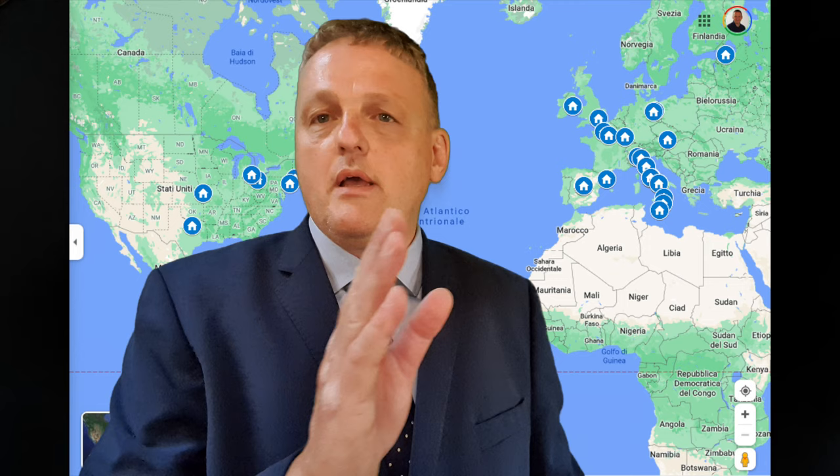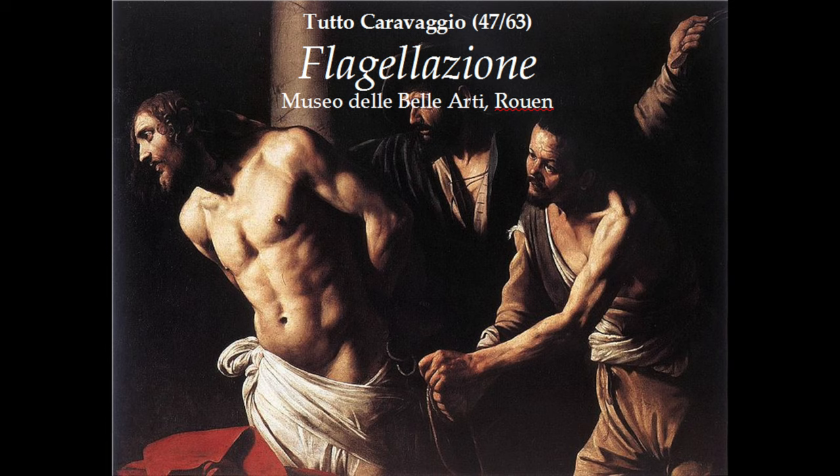This is the 47th painting, the 47th stage of a journey to discover the 63 autographed works by Michelangelo Merisi da Caravaggio that are today available to the public around the world, in 25 cities. These 25 cities on the whole planet are all concentrated between Russia, Europe, and the United States of America.